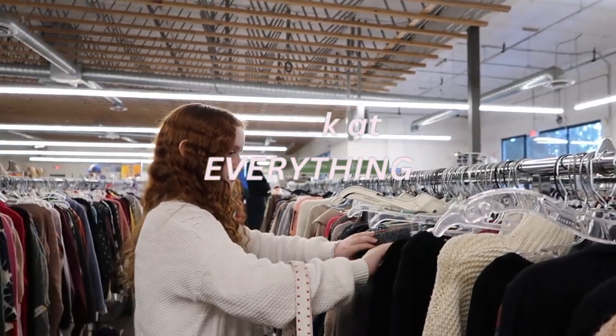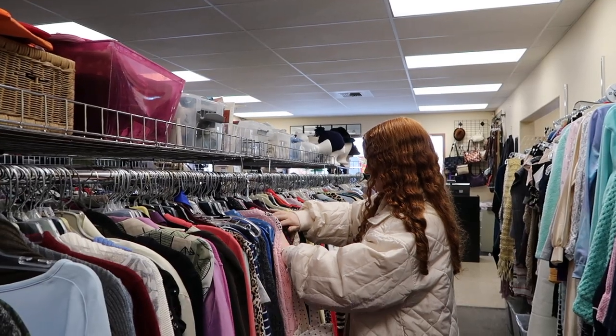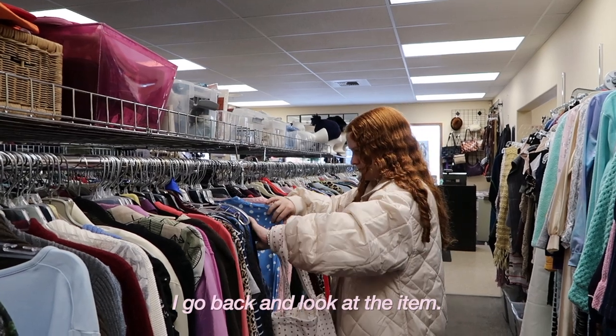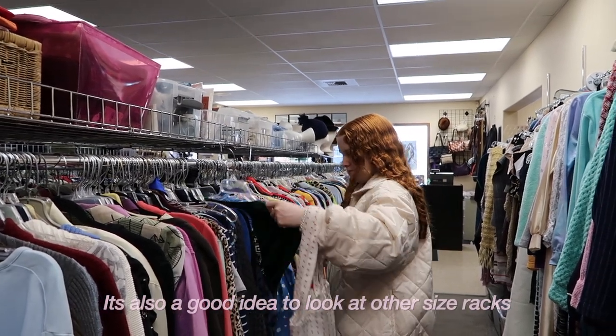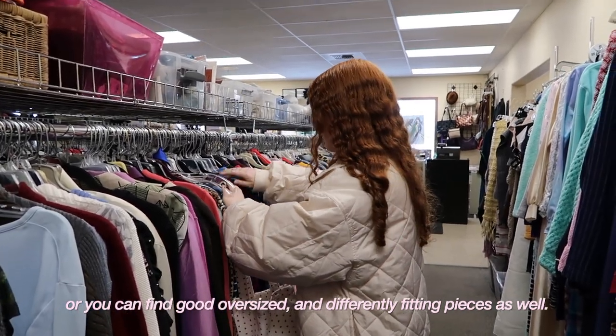Number two is to look at everything. What I do is I usually start at my size rack and just quickly flip through every item, and then if I see a color or pattern that catches my eye I go back and look at the item. It's also a good idea to look at other size racks because sometimes things get misplaced or you can find good oversized and differently fitting pieces as well.